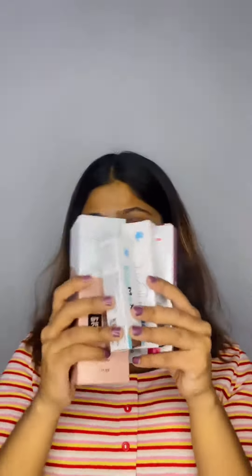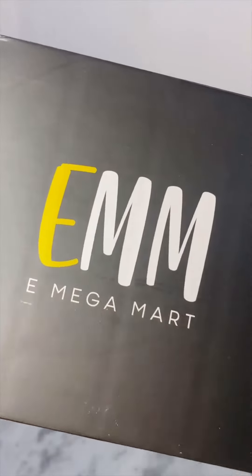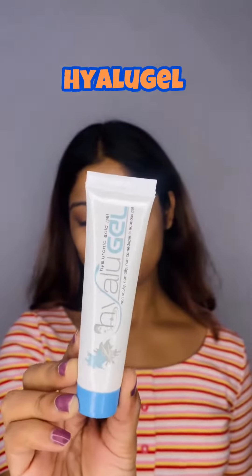Are you also struggling with hyperpigmentation, pimples or acne? I have some amazing solutions for you from EMM, E-Make-A-Mod. Here is the first product: